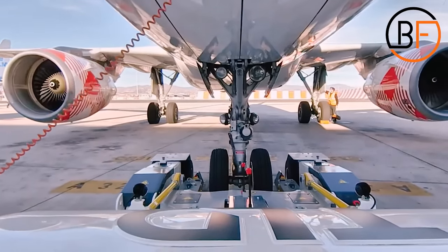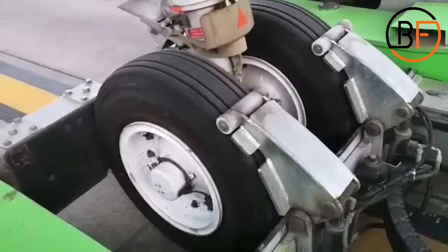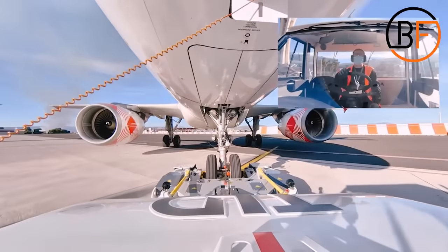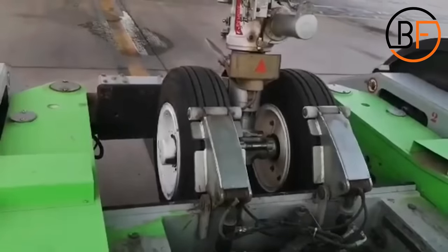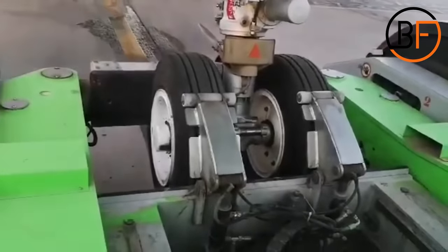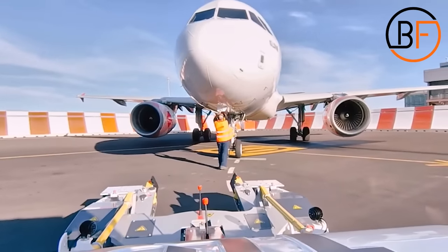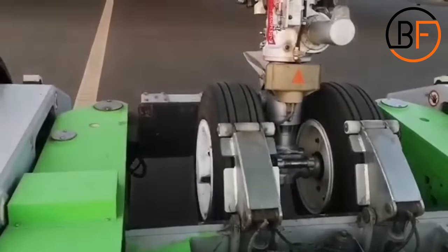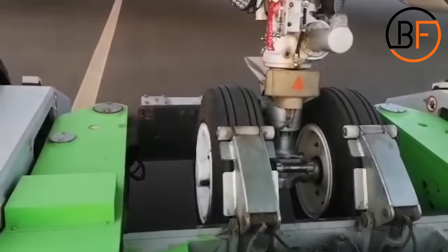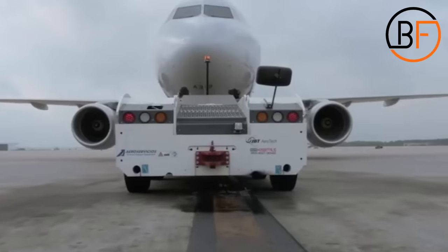Instead, the tow barless tug has a hydraulic system that is able to lift the nose off the ground and support it on its chassis. The main advantage is that the tractor is lighter than the conventional one with a tow bar, which makes it more fuel efficient. Due to the reduced weight, it can also bring cost savings on maintenance, as the engine, chassis, and other components tend to work under a reduced load. It can definitely be a better option, but in the end, both tractors do the same job safely.